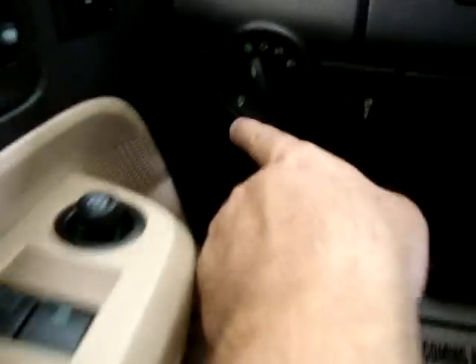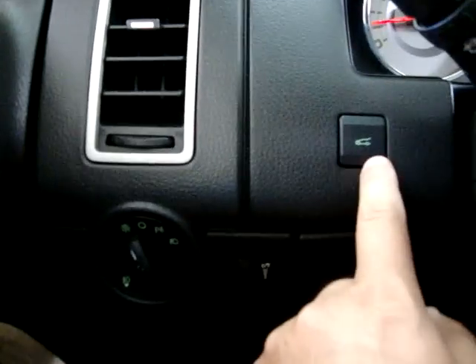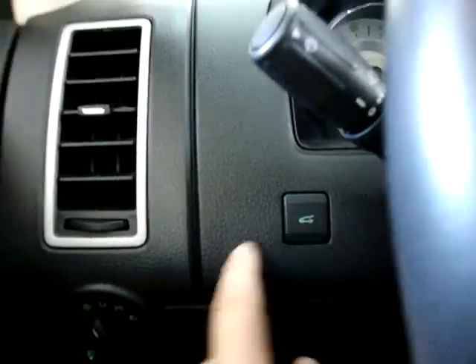We also have fog lights down here — you pull that and the fog lights come on. Power tailgate — you can activate it from the switch inside here, or from the remote. Let's go ahead and turn it off and go back there, and I'll show you the middle seating section and the cargo area in the back.